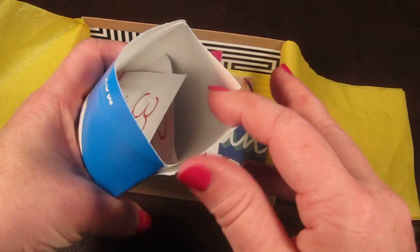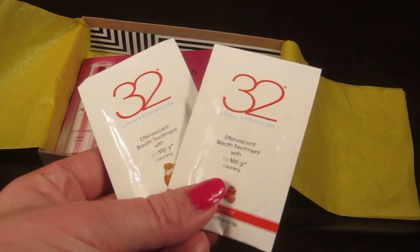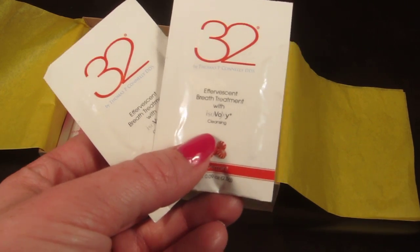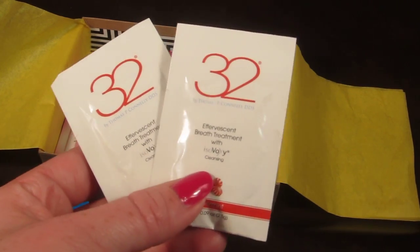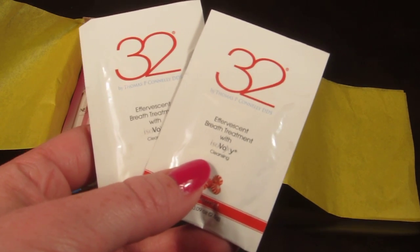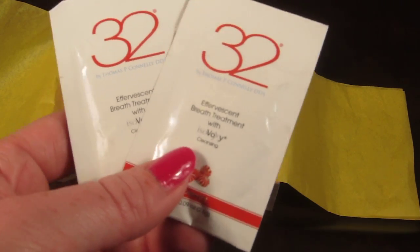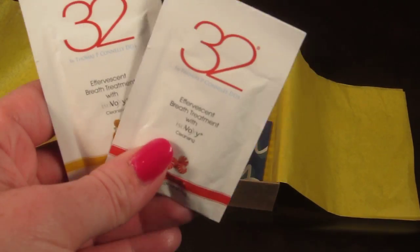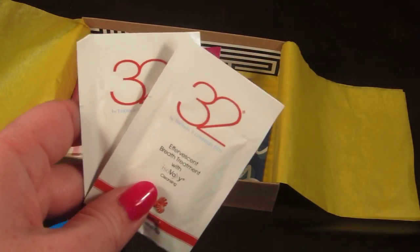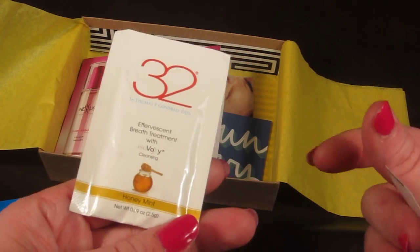Then there's a little packet by the brand 32 — these are effervescent breath crystals. They're breath-freshening crystals that attack unpleasant odors for a delightfully clean feeling. You swish them around in your mouth until they begin to pop — that's when you know they're working. So they're like breath-freshening Pop Rocks, which sounds really cool. They come in peppermint and honey mint scents. I'm going to have to try those.